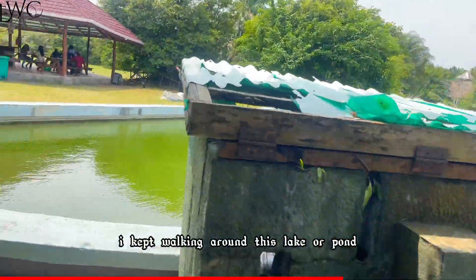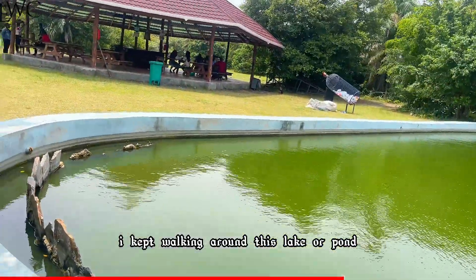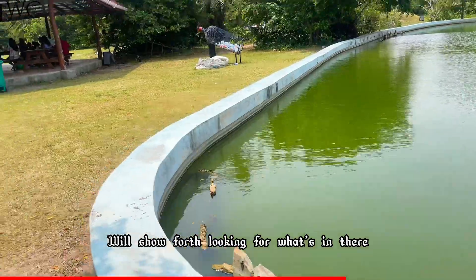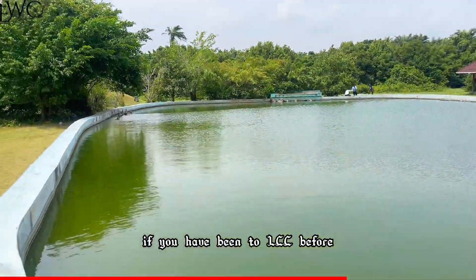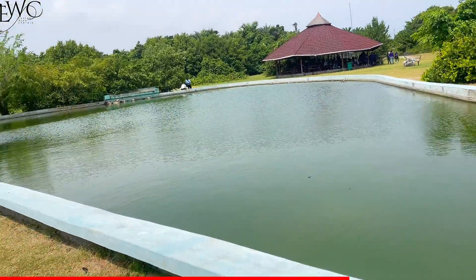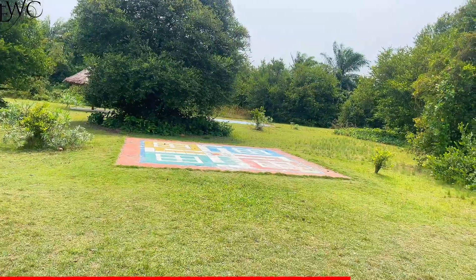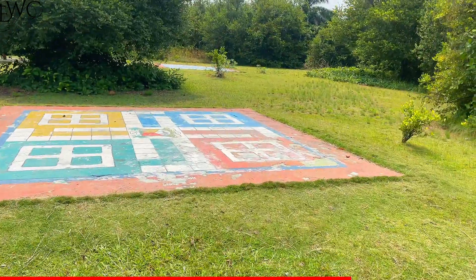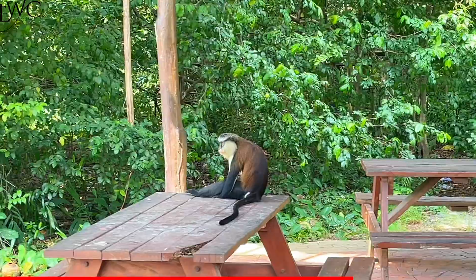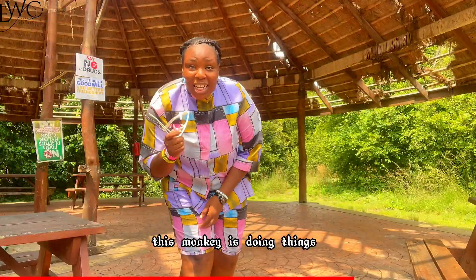I kept walking around this lake or pond just trying to see what animal would show or what was in there. If you have been to LCC before and you know what's in there, please drop it in the comment section. This monkey is doing something over here!